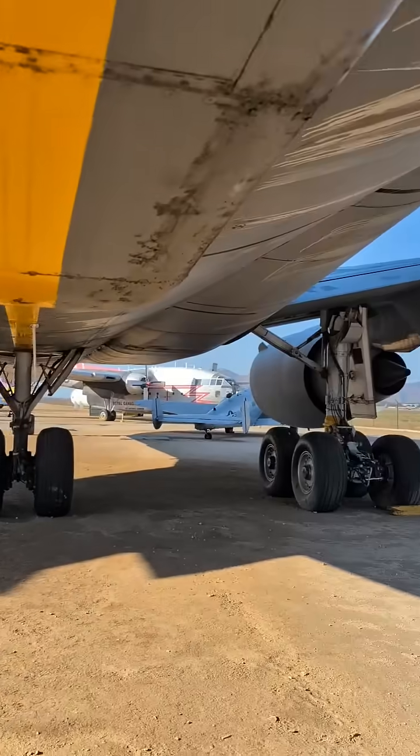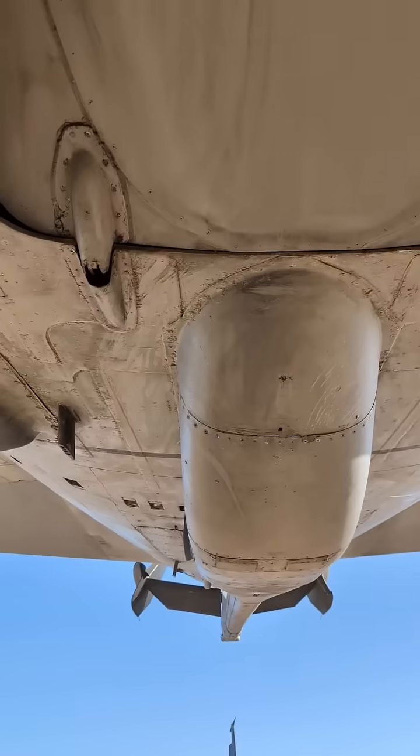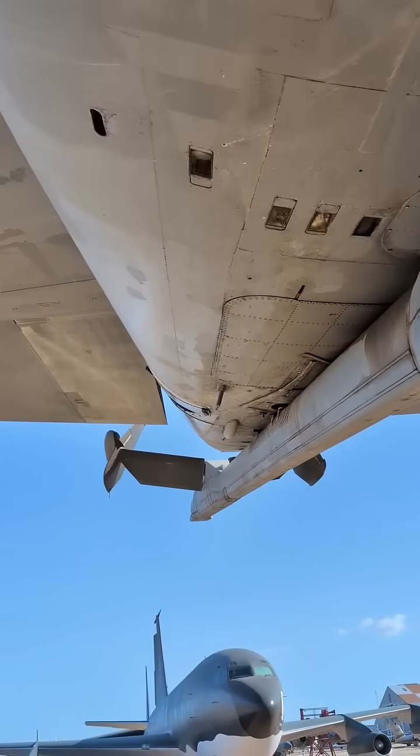The boom is stowed up in an upright position — that's behind me — and it has winglets upon it. There's a good view of it.